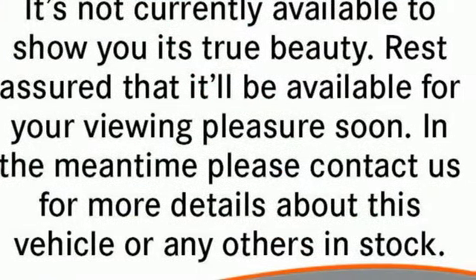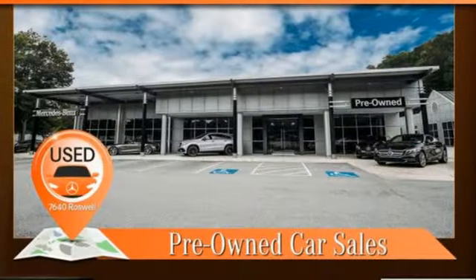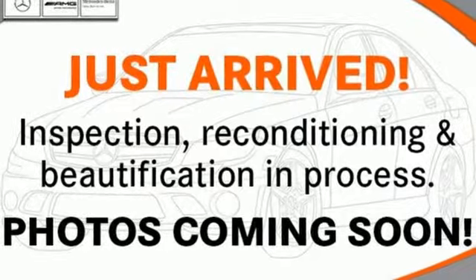It boasts an impressive list of features like these: external memory control, power heated mirrors, dual zone climate control, auto dimming rearview mirror, wireless phone connectivity, and power telescoping steering column.